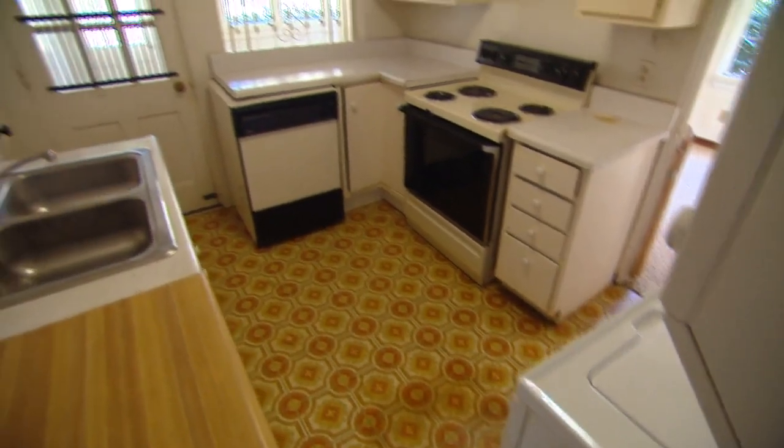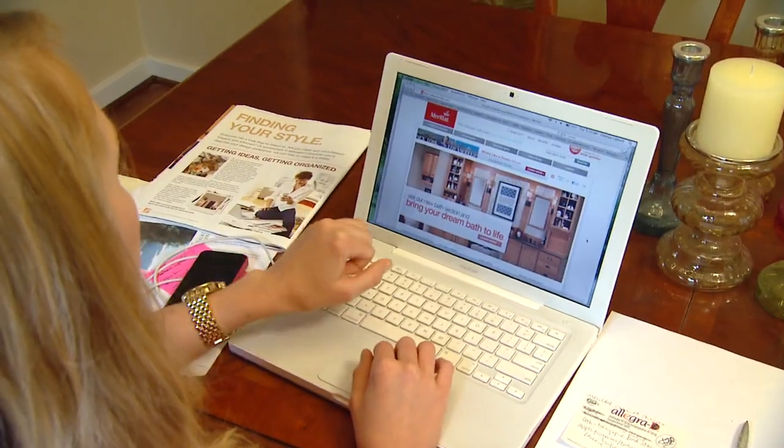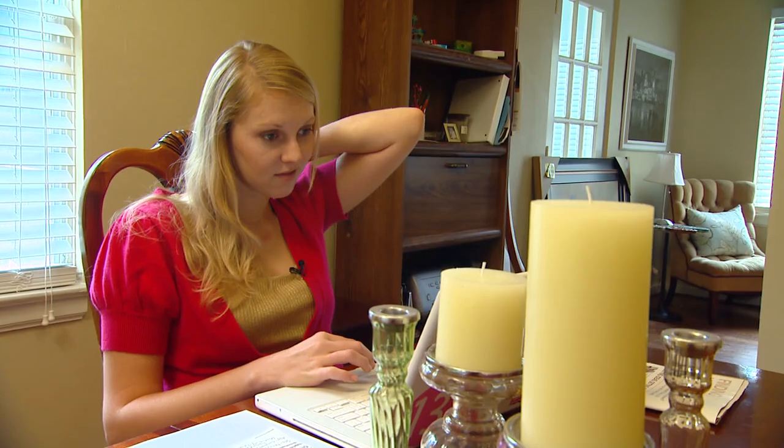Now it's time to tackle the seriously outdated kitchen in this 70-year-old house. Chelsea's been busy online looking at cabinet choices and talking with the kitchen designers at Marillac Cabinets.